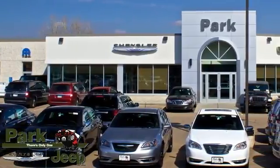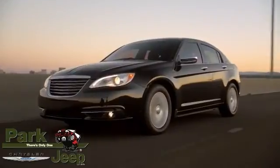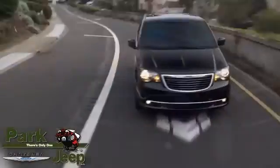At Park Chrysler Jeep, we have the new Chrysler you're looking for. It's our mission to provide prompt, courteous service, great selection, and incredible value.